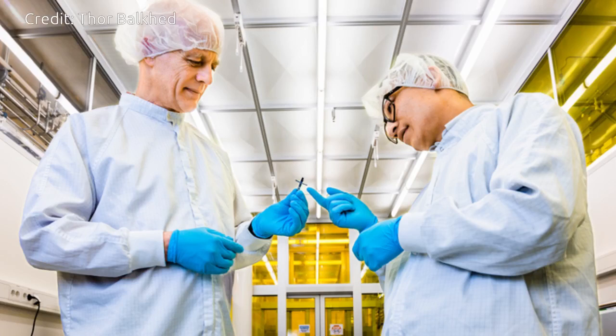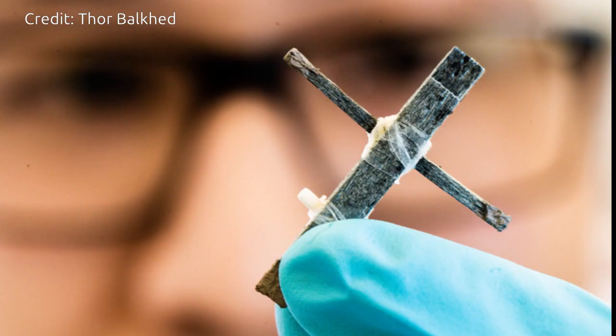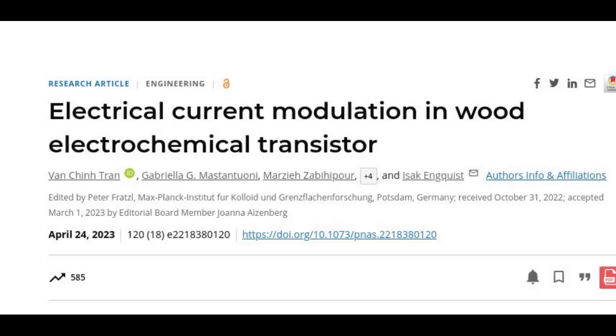Researchers at Linköping University, Sweden, and the KTH Royal Institute of Technology have developed the world's first transistor made of wood. Their study, published in the journal PNAS, paved the way for further development of wood-based electronics and control of electronic plants.